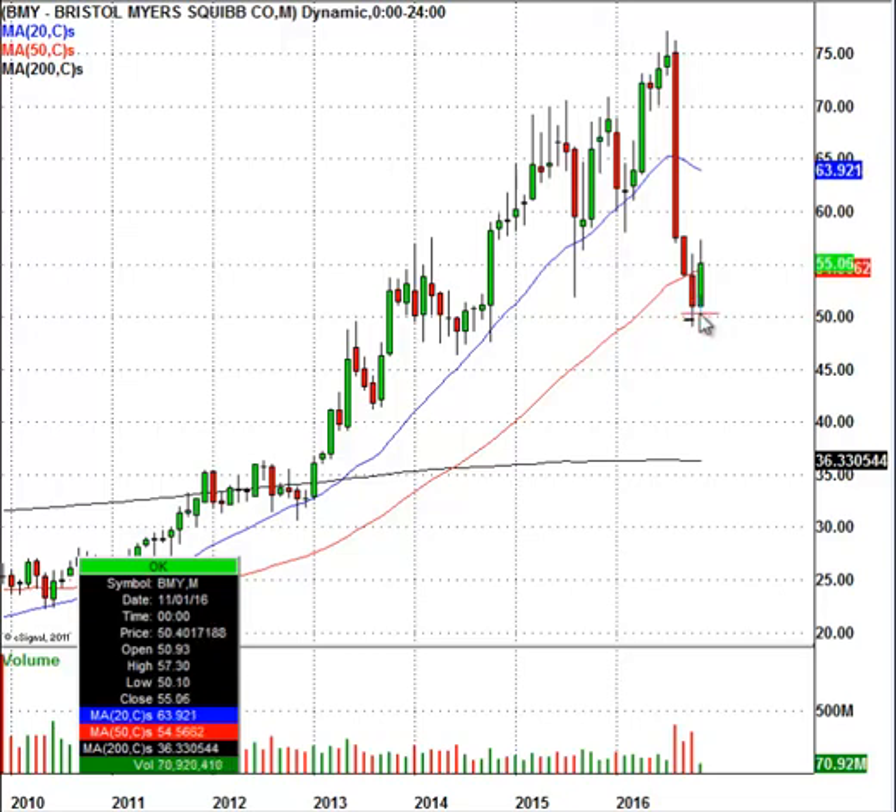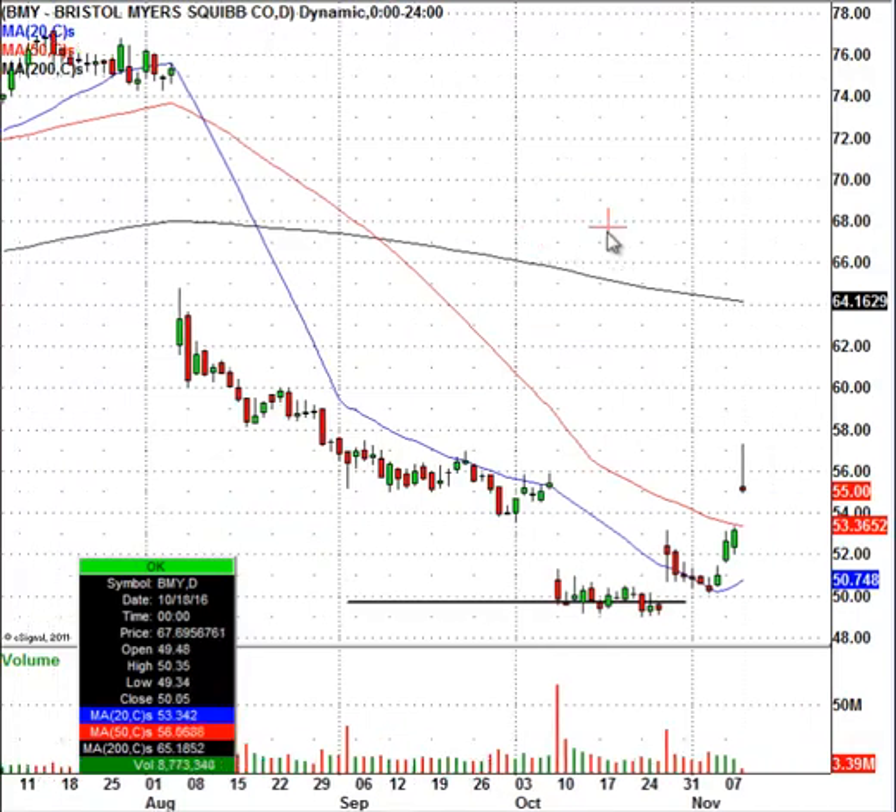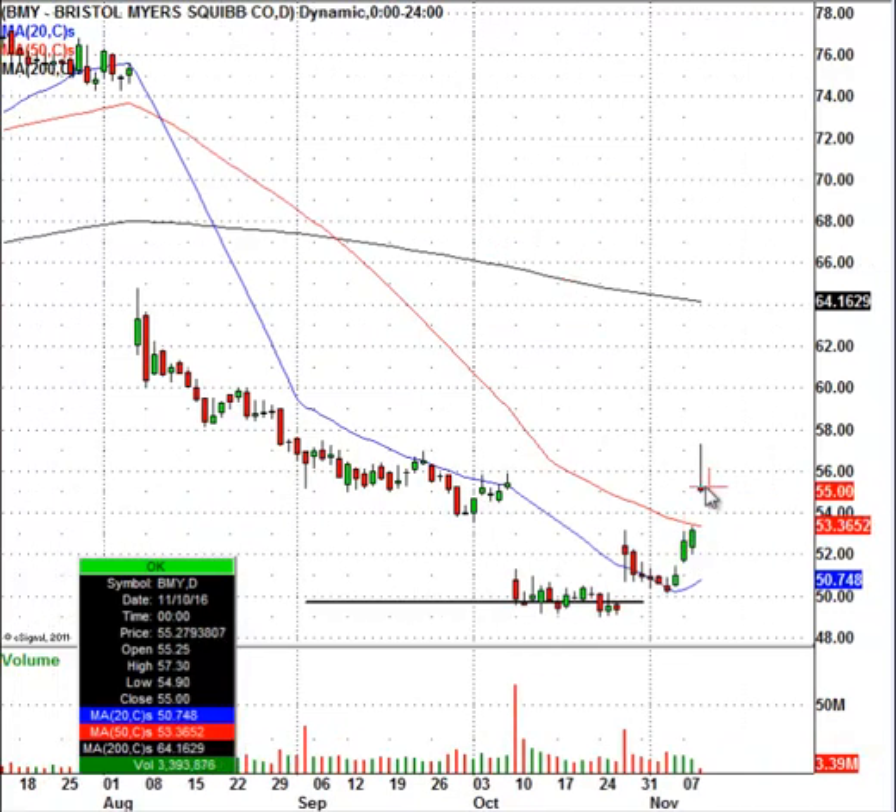This month you can see the big pop in Bristol Myers. In particular today, you can see that big pop, and we were able to isolate a 138% gain on the second half position on Bristol Myers. This is just something that we were able to do today.